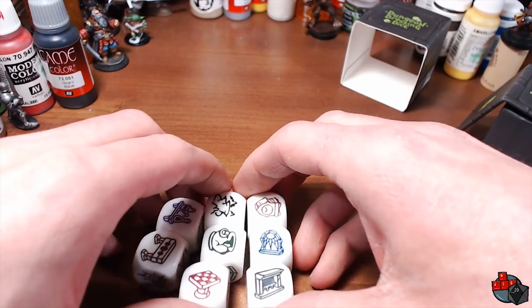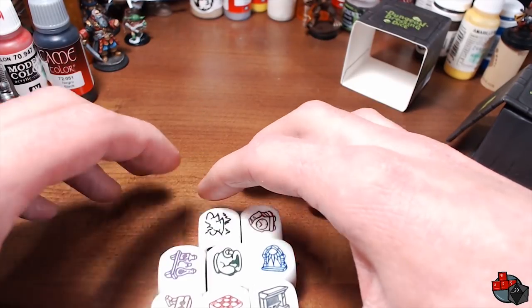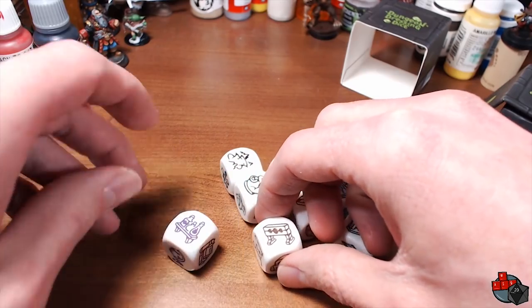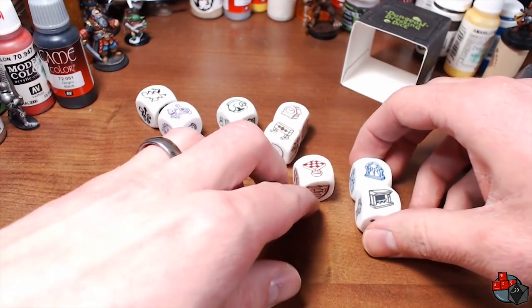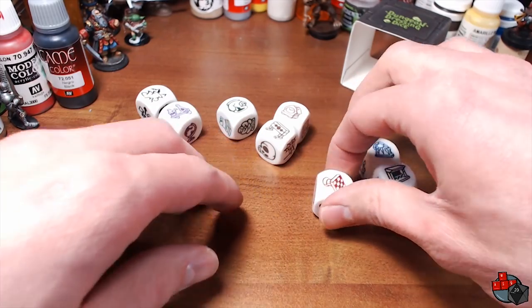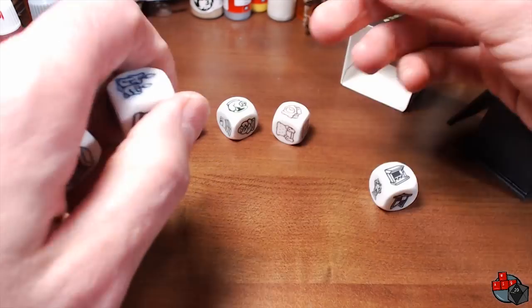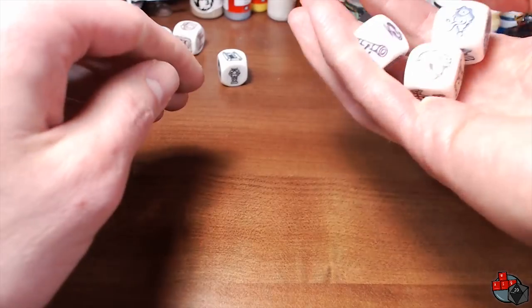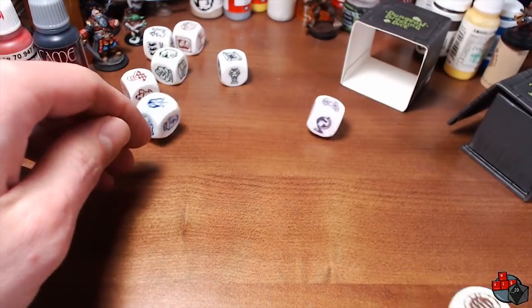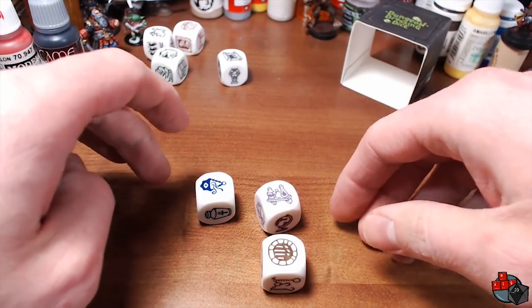So there are a couple of ways you can use these, and you can read all about them on the Kickstarter page — I'll put a link in the description. One way is in planning your adventures. Let's try that right now. We'll roll three dice and make an adventure, or some kind of story or encounter.